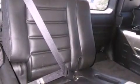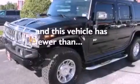Privacy glass, traction control, air conditioning with automatic climate control, and this vehicle has less than 72,000 miles.